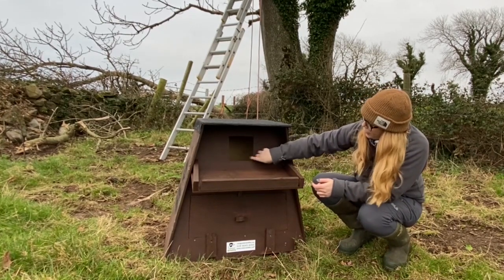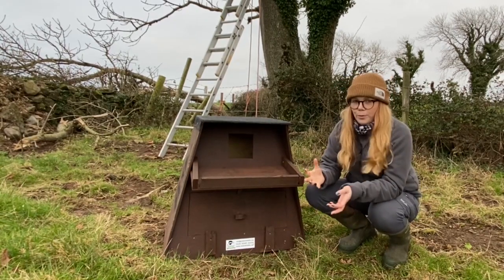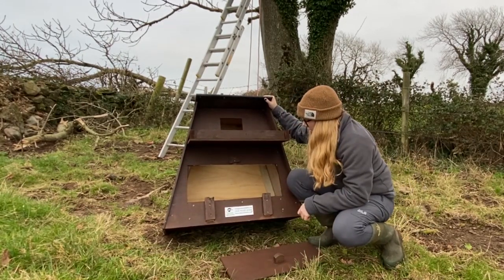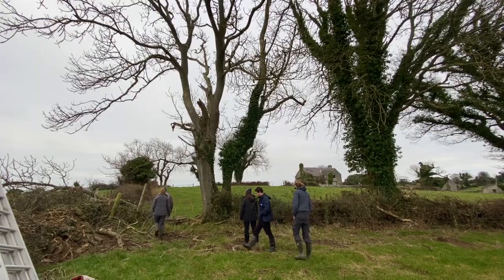This dark gap is really what the birds look for — it basically emulates an old cavity in a tree, a barn, or an old building. At the bottom there's a little door that we can remove, which means we can clean the box out in winter if needs be, or go in and safely ring chicks in the spring and summer.